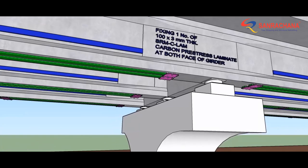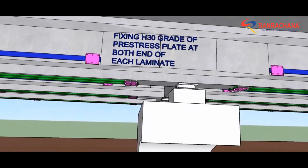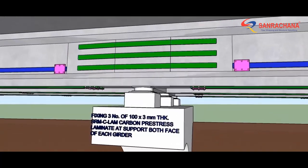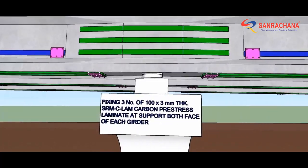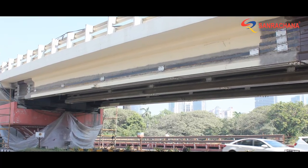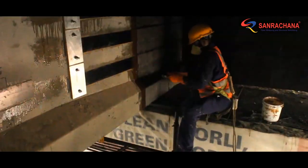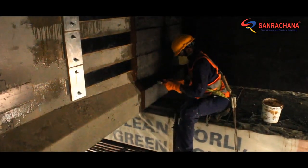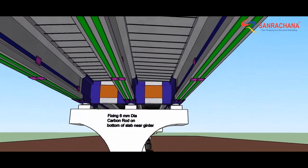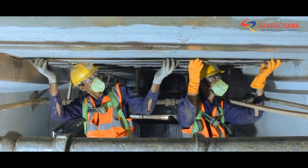Parallel to these, a couple of non-pre-stressed laminates were also provided laterally on each girder. Over the supports of continuous bands of pre-stressed girders, three carbon fiber laminates were provided on lateral faces across the direction of the crack. These were then wrapped with uni-directional carbon fiber for bonding and shear resistance.